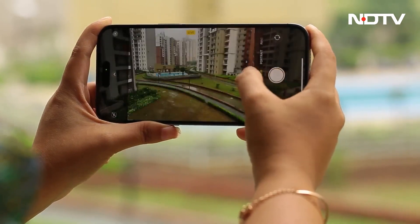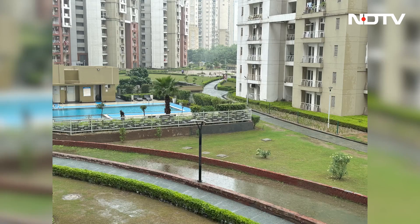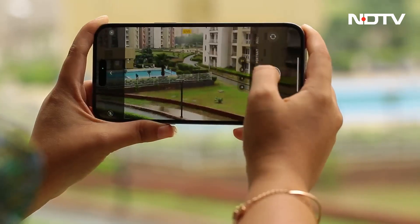Interestingly, an added benefit of the 48MP resolution is that Apple now offers a 2x zoom mode that crops into the high resolution to offer a middle ground between the 1x and 3x settings.